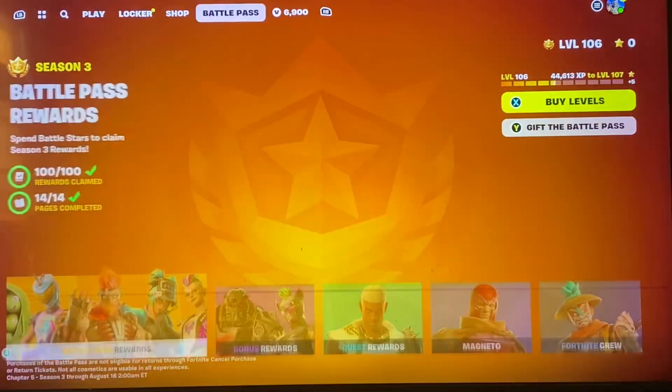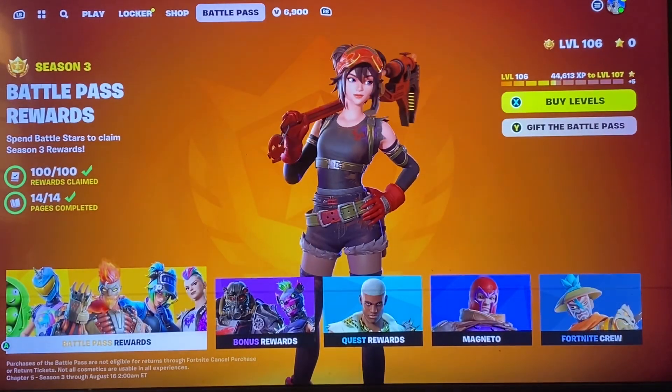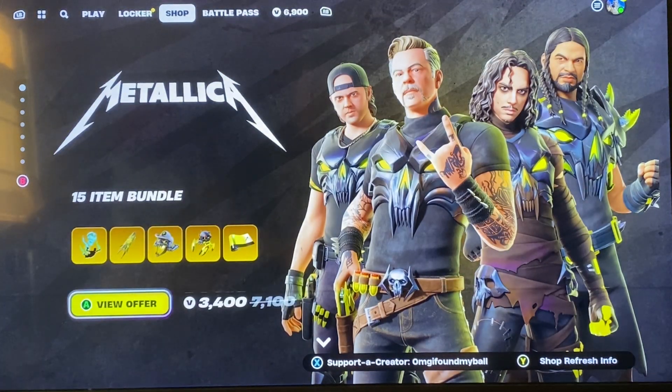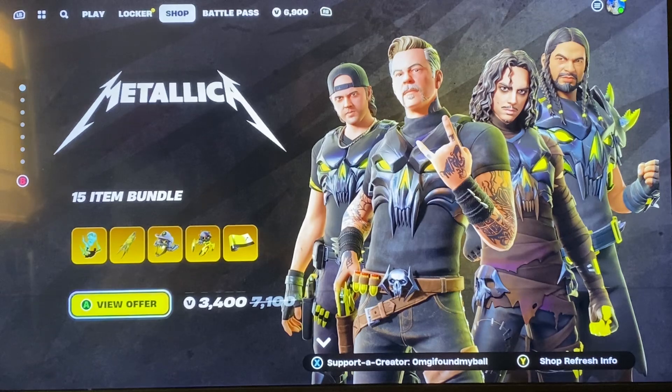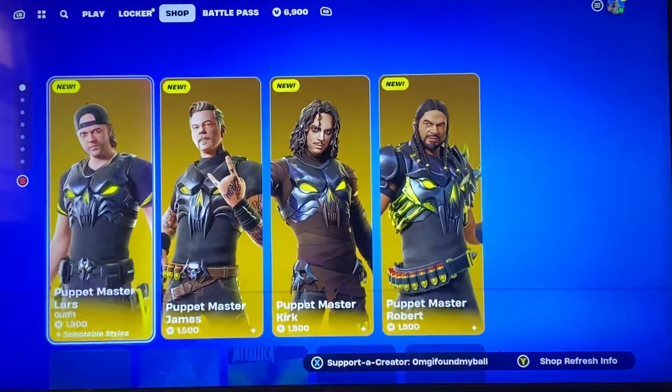We're gonna take a look around, and for some reason this tab is really short — I don't know why that is. Excuse the little sun in the background, I'm doing this during the day obviously. But we got the Metallica skins — first of all, we should look at the festival.